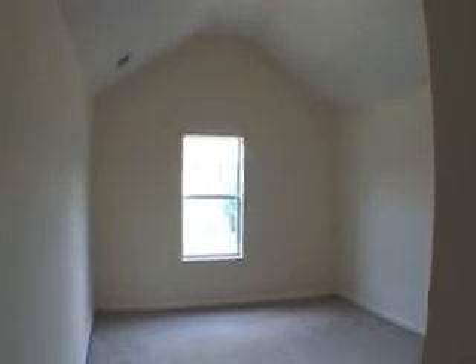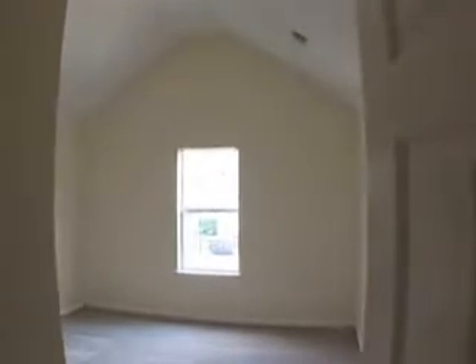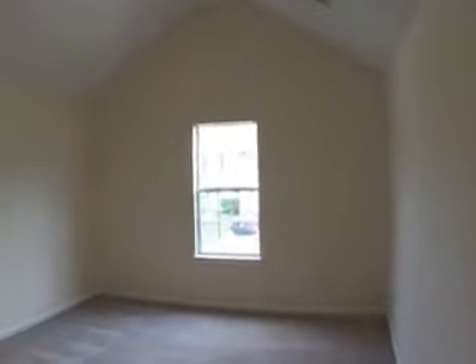Gliding upstairs, we'll turn into this first bedroom — it is vaulted. Adjacent to it is the second spacious bedroom.